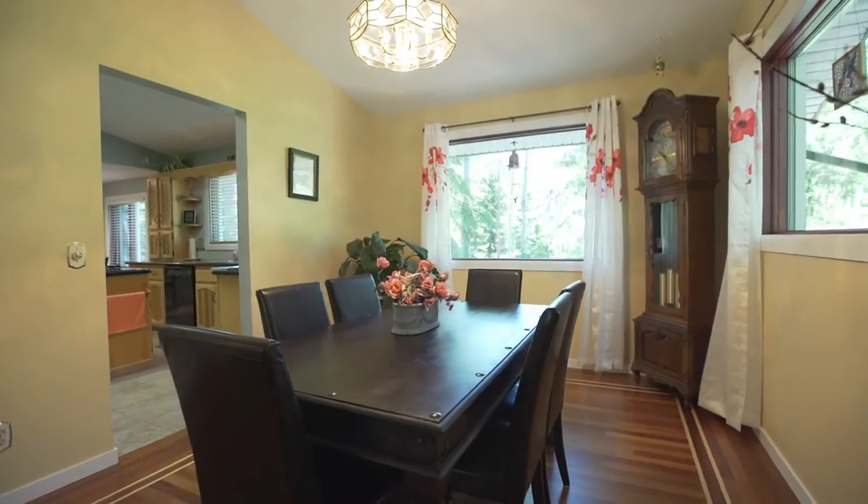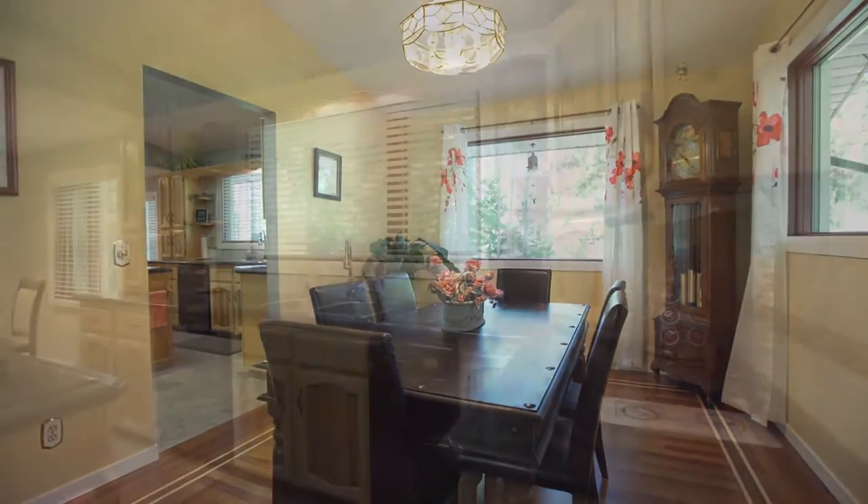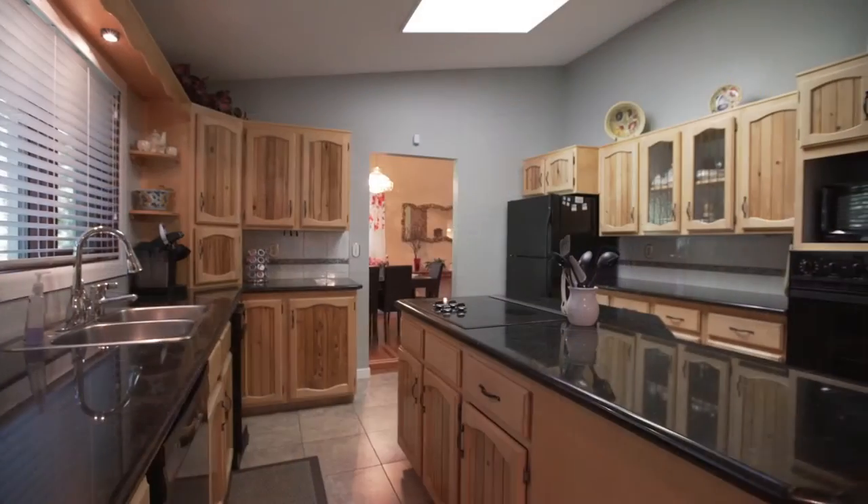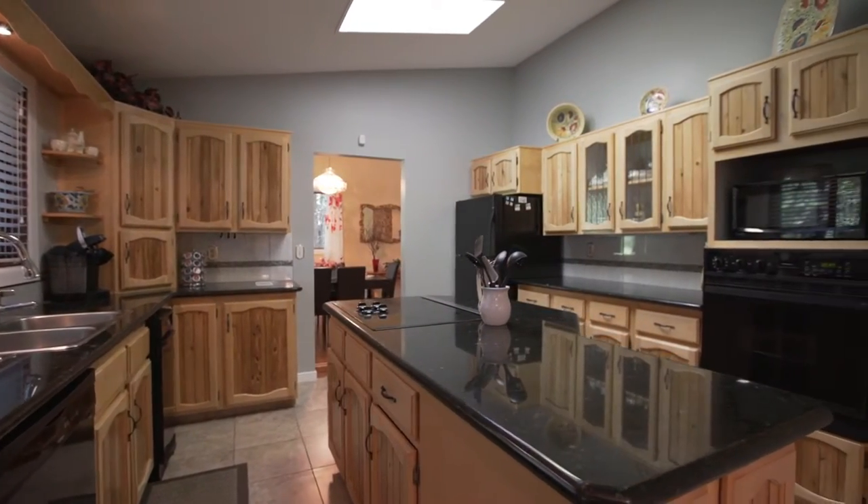Impress your guests with delicious meals by taking advantage of the capacious kitchen, complete with beautiful appliances and granite countertops.